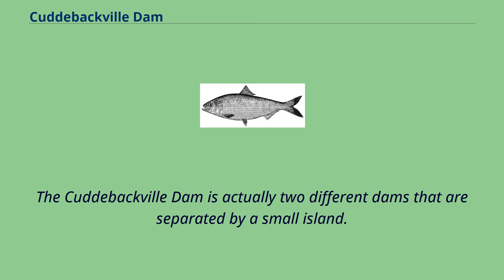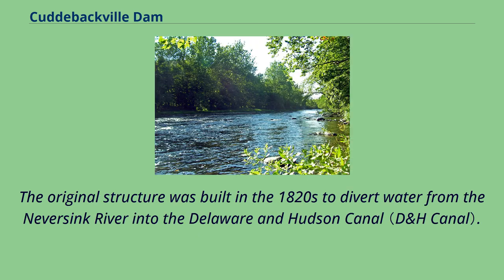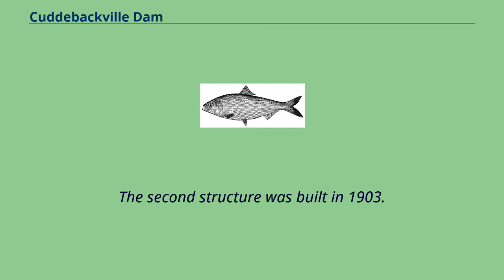The Cuddybackville Dam is actually two different dams separated by a small island. The original structure was built in the 1820s to divert water from the Never Sink River into the Delaware and Hudson Canal. The second structure was built in 1903.